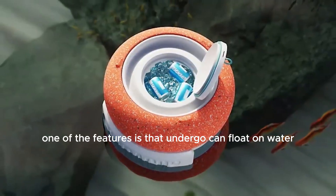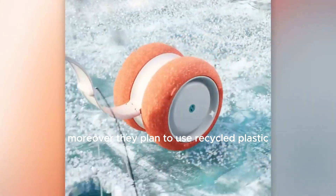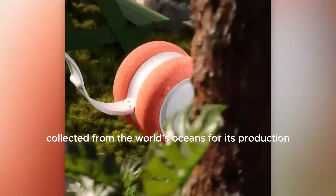One of the key features is that the On-to-Go can float on water. Moreover, they plan to use recycled plastic collected from the world's oceans for its production.